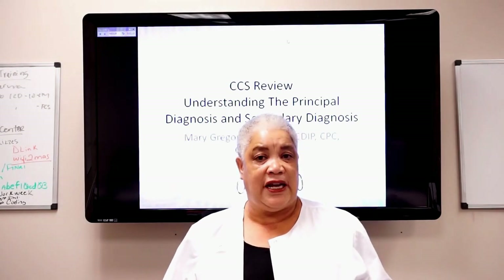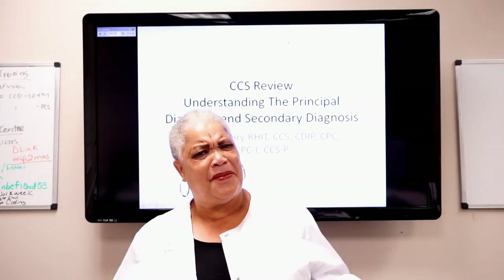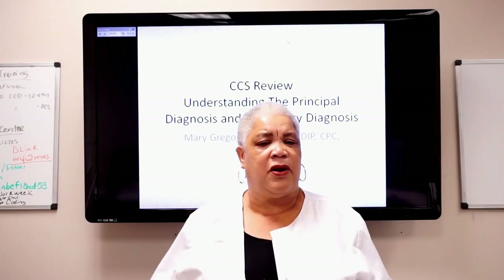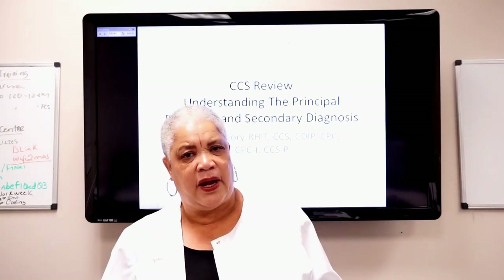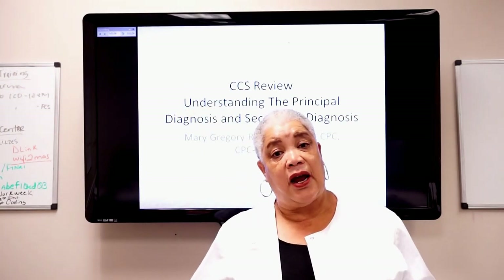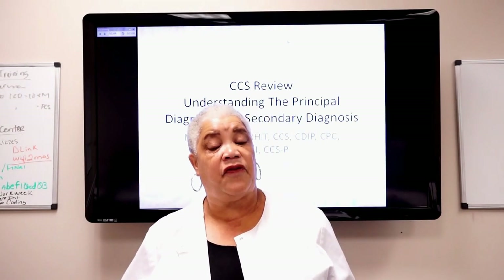The CCS is a credential offered by AHIMA — the American Health Information Management Association. AHIMA is a very large organization that's been around for at least a hundred years, and they administer the CCS test. If you're thinking about the CCS, go to www.AHIMA.org, click on Certification, and it will give you all the requirements to sit for this test.